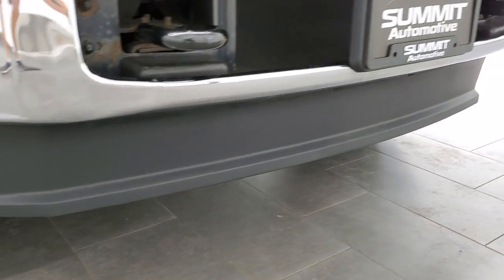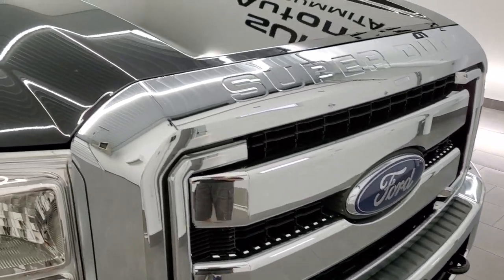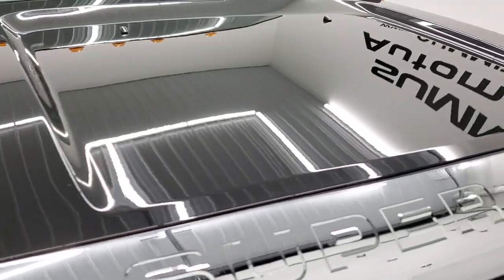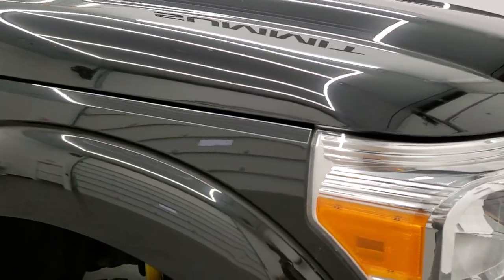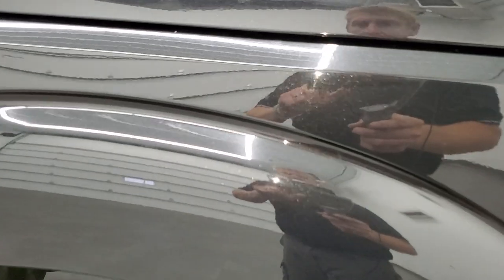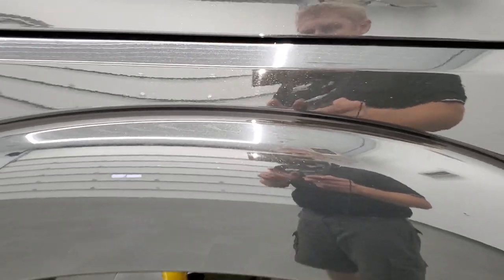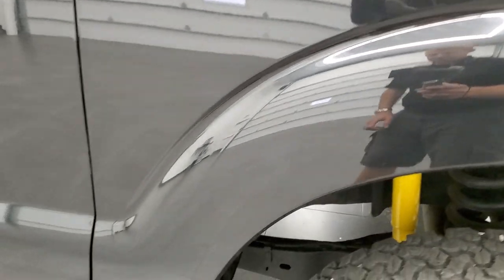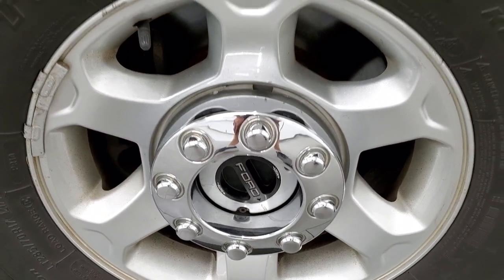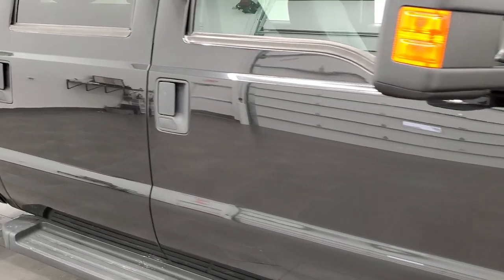The lower valence is in excellent shape — no scuffs or scrapes. Chrome trimmed grille. The hood is in very nice shape. You can see just how reflective that paint is. Tuxedo Black has a lot of metal flake in it, so when it gets into the sunlight you can really see it shimmer and sparkle. Passenger side front fender — no dents, maybe one little ding, but pretty nice and clean. The paint is very reflective and mirror-like down this side of the truck.